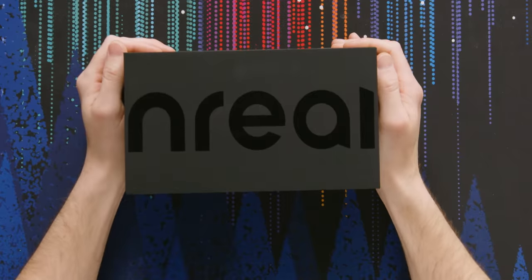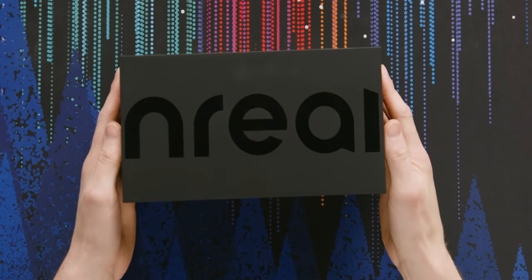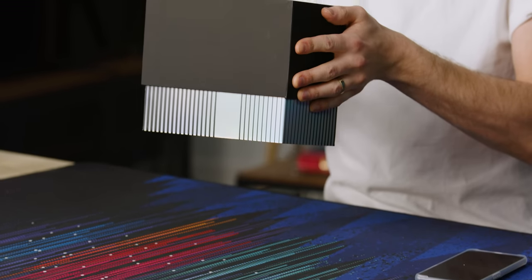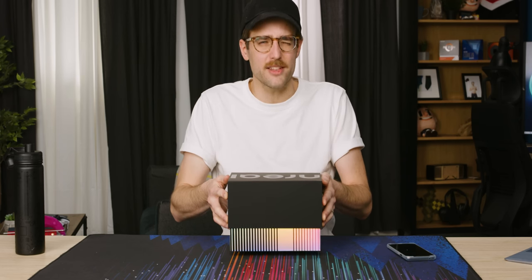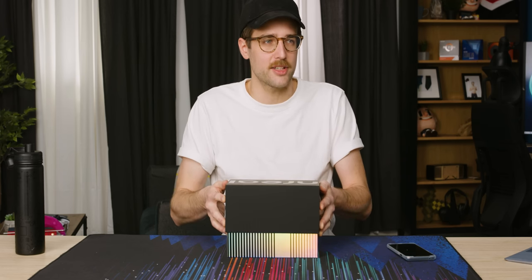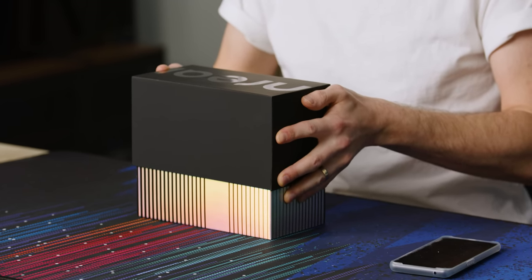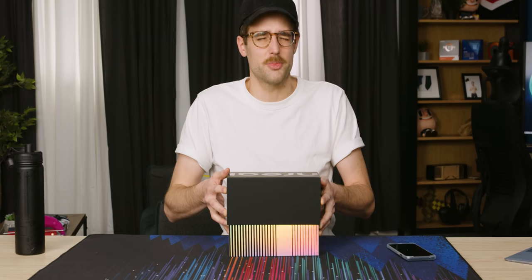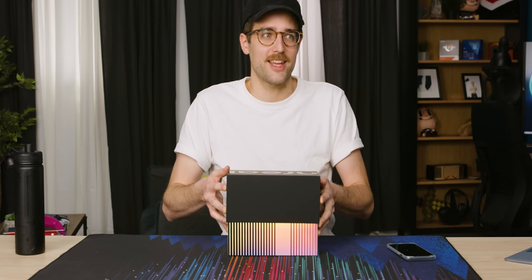People in Asia have had access to this for a long time, but now it's finally rolling out in the US, Canada, and Europe — I think it rolled out in November. The Nreal Light is here. They've already announced the Nreal Air, which is a more advanced version, and that's only rolling out in Germany, Japan, South Korea, and one other place. So we're not getting that yet, but we're getting the Light.